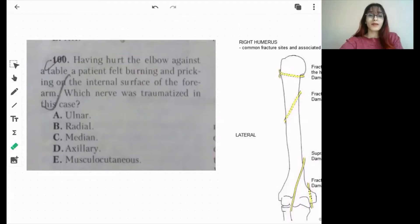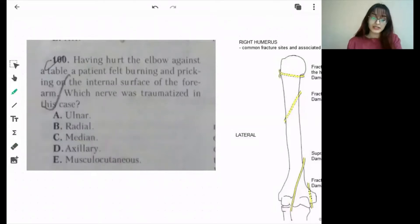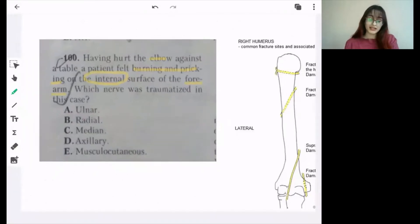Welcome back. Let's continue with the ministry questions. Question number 100: having hurt his elbow against the table, the patient felt burning and pricking on the internal surface of the forearm, which was traumatized in this case.